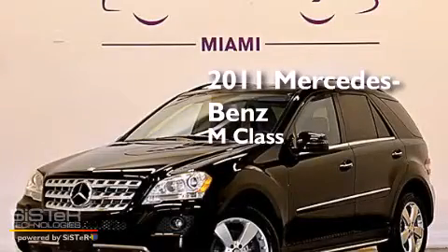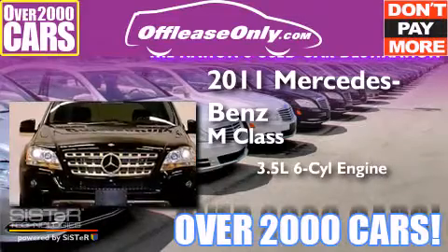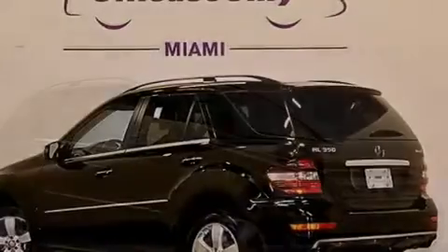This is a 2011 Mercedes-Benz M-Class. It has a 3.5-liter, six-cylinder engine, a seven-speed automatic transmission, all-wheel drive. Plus, having just come off lease, this Mercedes-Benz is in like-new condition.